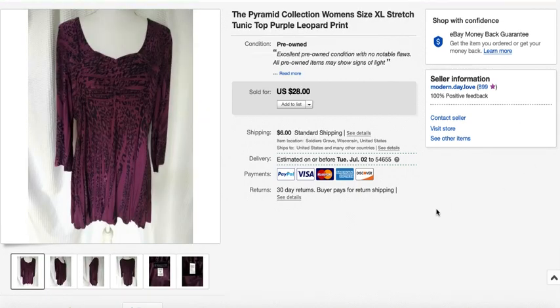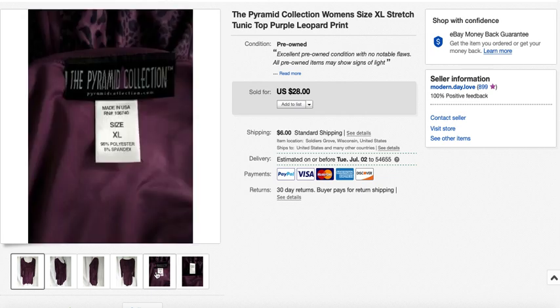Here's a brand I've sold a few times called the Pyramid Collection — a catalog or website brand that's not very common but seems to have a following. This was a stretchy tunic top in a size extra large. I paid $5.39 and got my full asking price of $28, taking 22 days to sell.